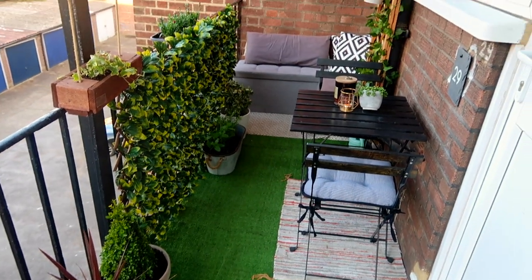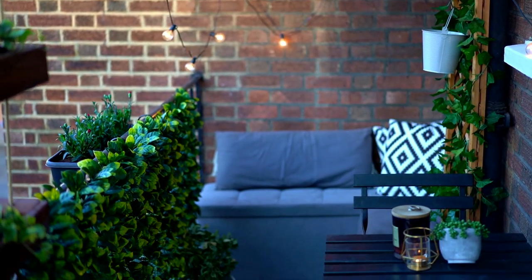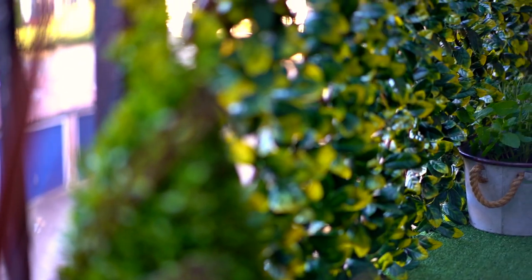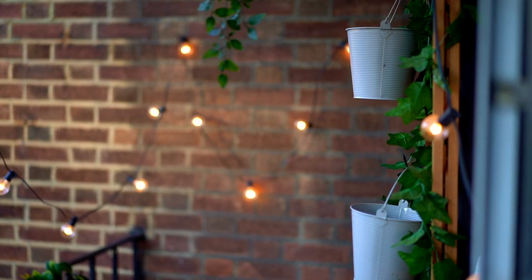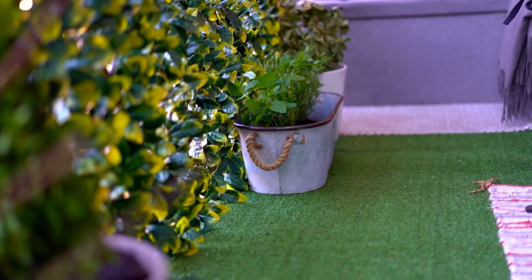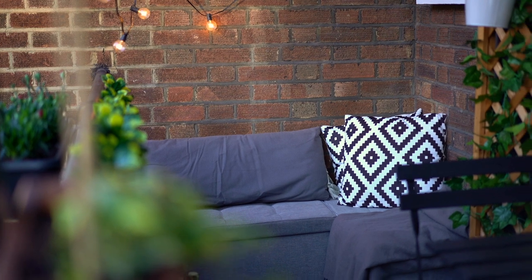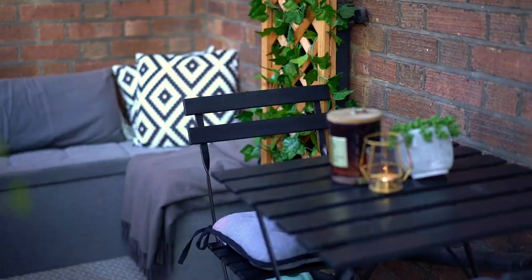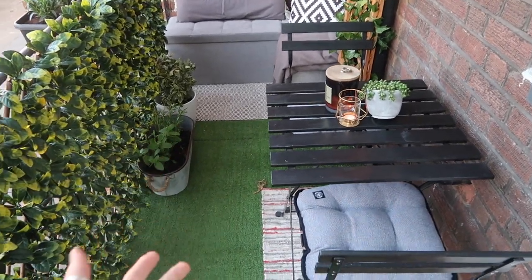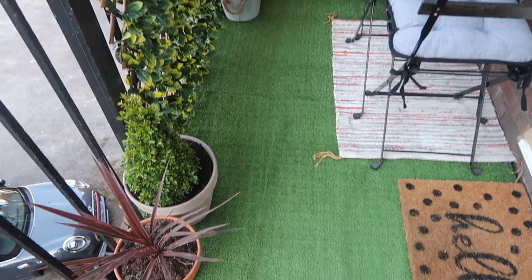I've had to put a hoodie on because it's going quite cold — we're still not in summer yet — but the balcony is done and the refresh looks amazing. Let me show you the finished result. Everything will be linked down below, and it's pretty much how we had it last year with the artificial grass.